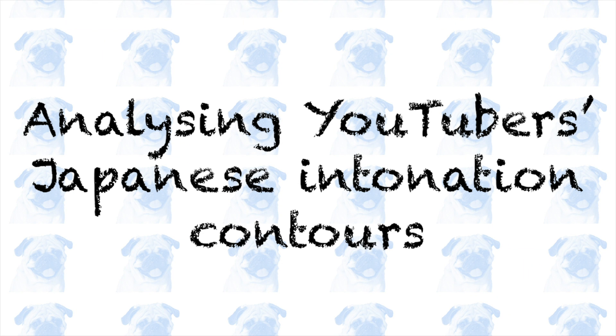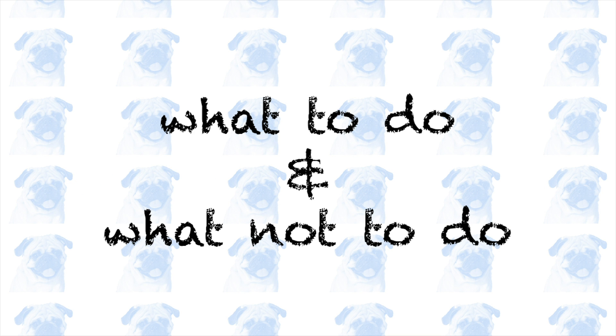In this video, we will examine some YouTubers speaking Japanese and analyze their intonation contours to figure out what to do and what not to do when speaking Japanese.